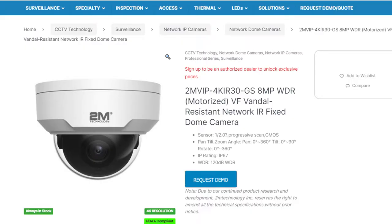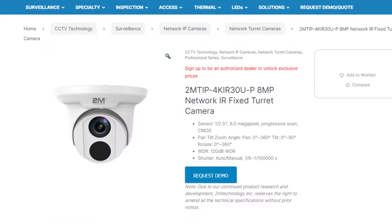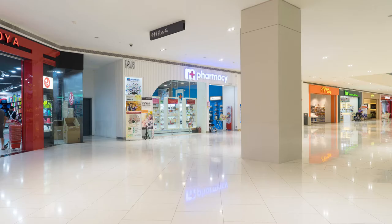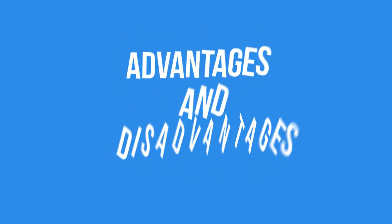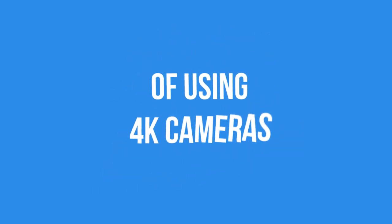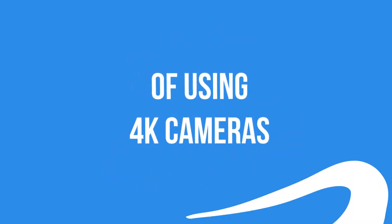Are 4K cameras really worth it? Since the arrival of 4K cameras, there have been many debates on whether or not they are worth using for the average home or store owner. 4K cameras do come with a higher resolution, but is this resolution enough to justify the higher cost? Today I will be going over the advantages and disadvantages of using 4K CCTV cameras. Let's get started.